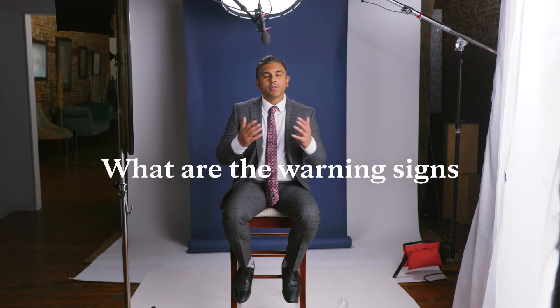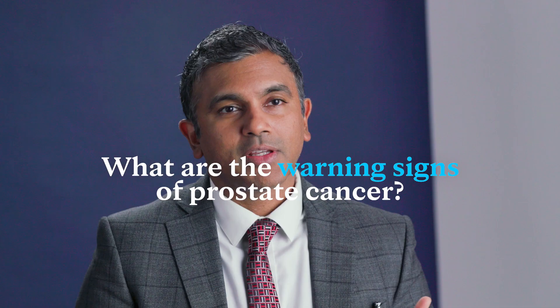I often get asked, what are the warning signs of prostate cancer? Interestingly, there really are often no warning signs. The reason we detect prostate cancer in today's world is because of routine blood testing for PSA.